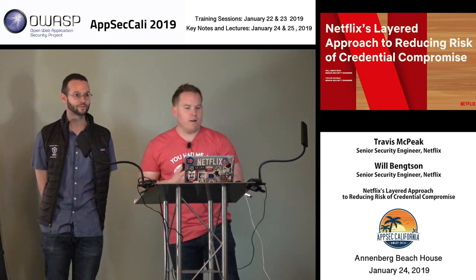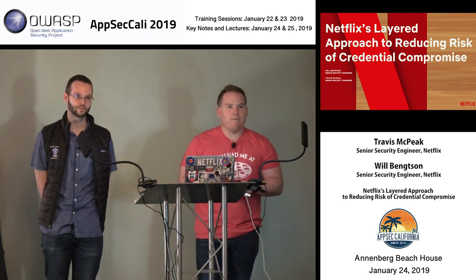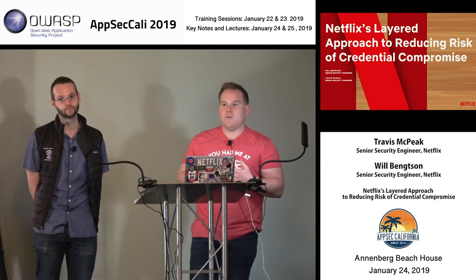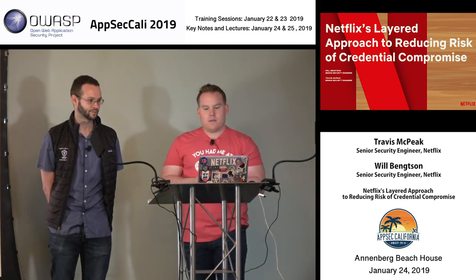Today we're here to talk to you about our Netflix-layered approach to reducing risk of credential compromise in the cloud. We're going to focus more specifically on how we do so in AWS, and we hope to introduce you to how we build our pizza of services at Netflix.